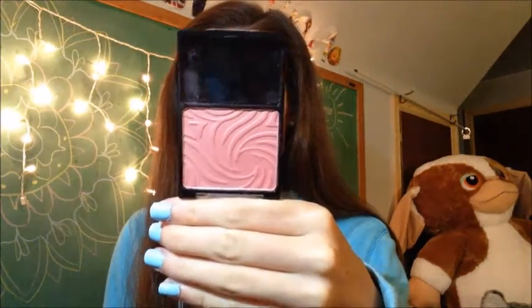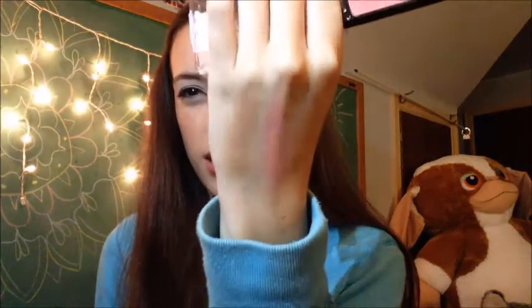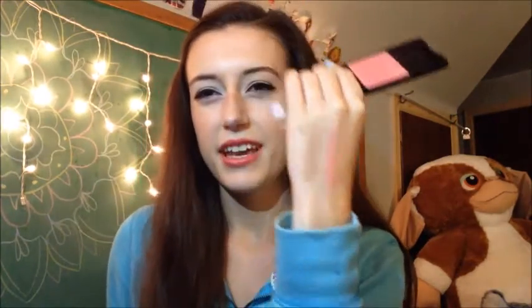Next for face is this blush by Wet n' Wild called Pearlescent Pink. It was in my recent drugstore haul and it is just the prettiest color. Look at that. I love it. I have this on today, but it's towards the end of the day so it's kind of faded, but it's just a very nice pink color.